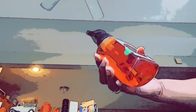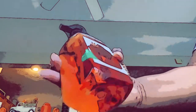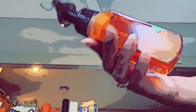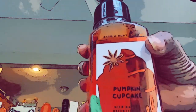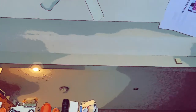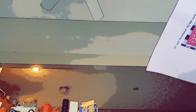I bought some hand wash. Let me make sure you guys can see this. This is the pumpkin cupcake hand wash — I love their hand wash, especially the gentle foaming ones. They come out so nice and smooth. I got the pumpkin cupcake for three dollars and seventy-five cents each on sale, and I got them online.